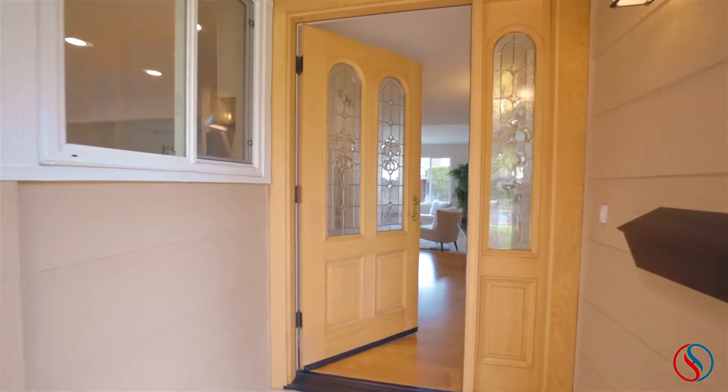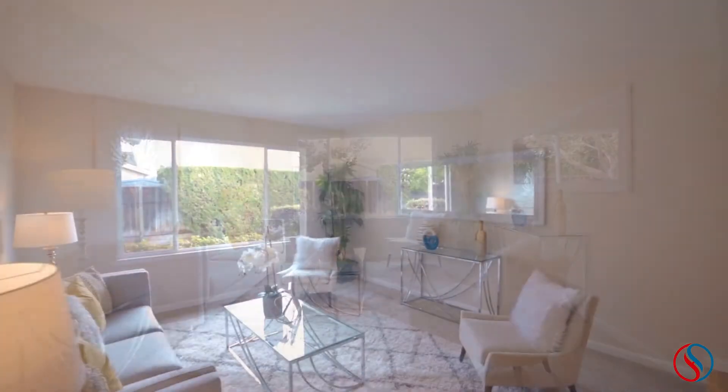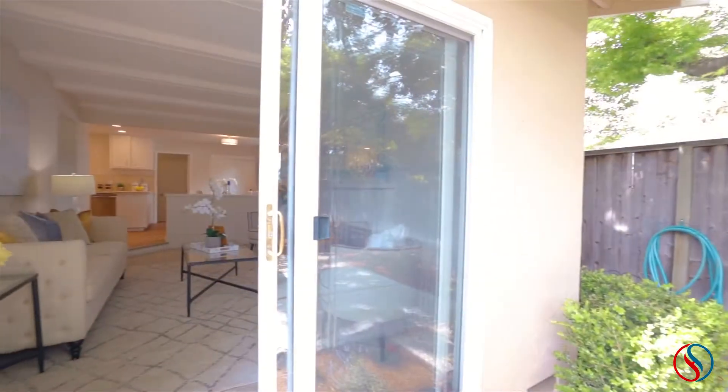As you enter the property, directly ahead lies the spacious, sunken living room with new carpet and a large window looking out to the backyard. To the left lies the sizable family room with stone fireplace and sliding glass doors letting in plenty of natural light.